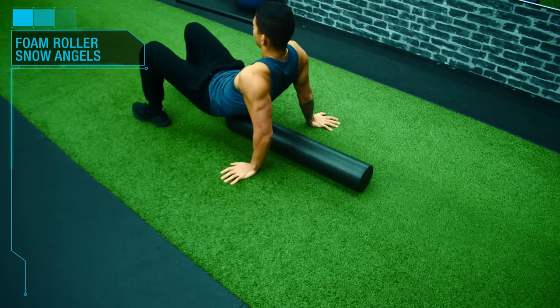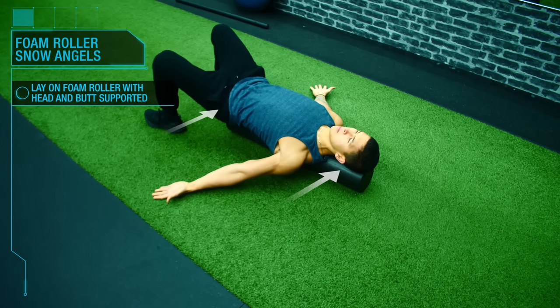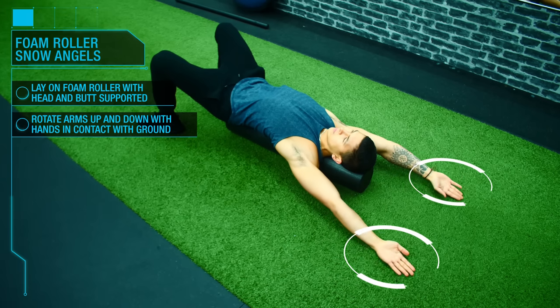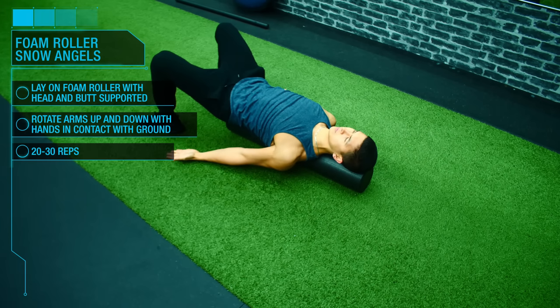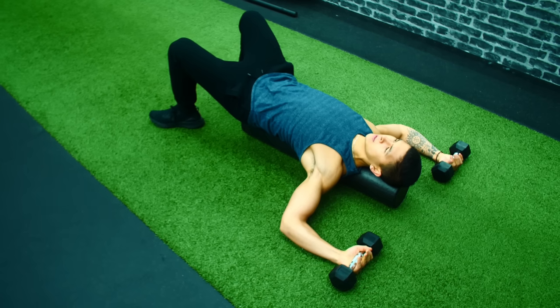One great dynamic stretch to help achieve this is snow angels on a foam roller. Lay vertically on the foam roller with your head and butt supported and shoulder blades pulled back together, then perform snow angels with your arms slowly rotating up as far as you can while keeping your hands touching the ground — around 20 to 30 reps. As your mobility improves, add weight to your hands with arms held at 90 degrees for a deeper stretch. Doing these regularly will help you get into a more efficient benching position, placing tension on the chest instead of the front delts.